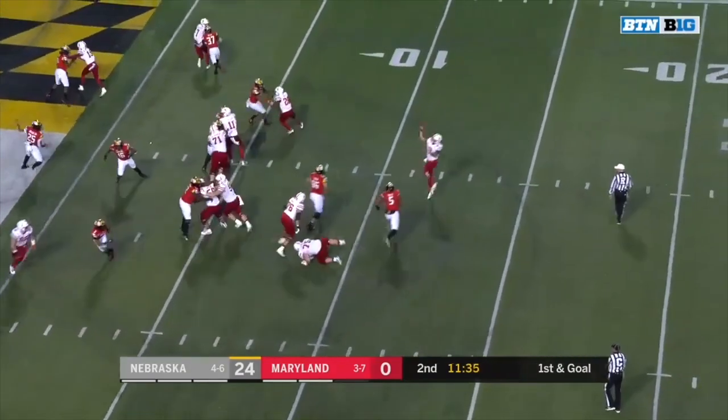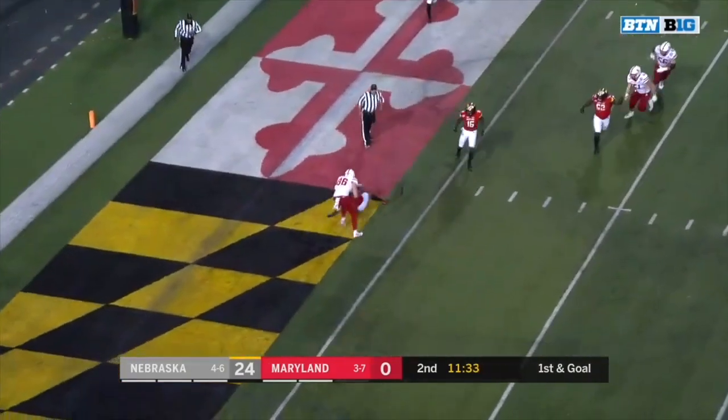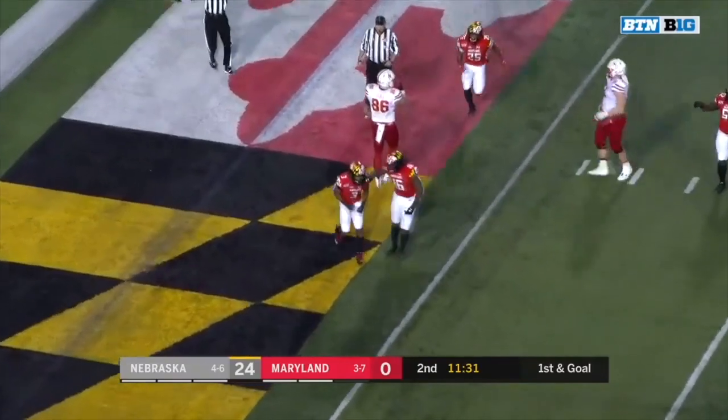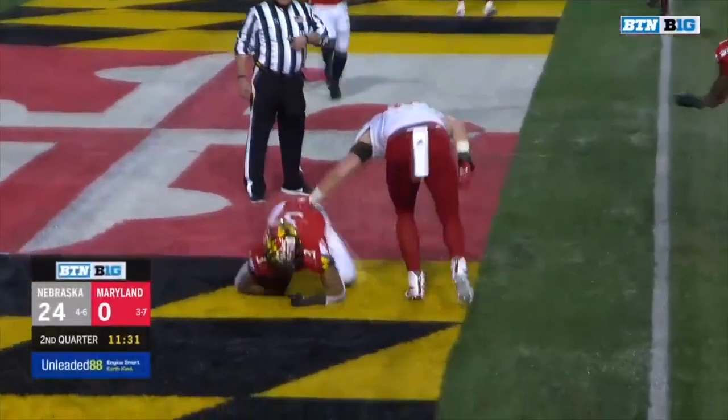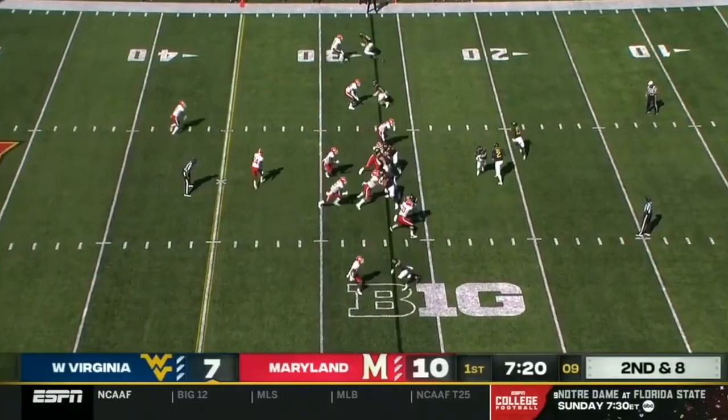Martinez rolling that way, throws back to the left — intercepted! Nick Cross. Martinez just underthrew it. And the safety, the freshman, Nick Cross, with his second interception.